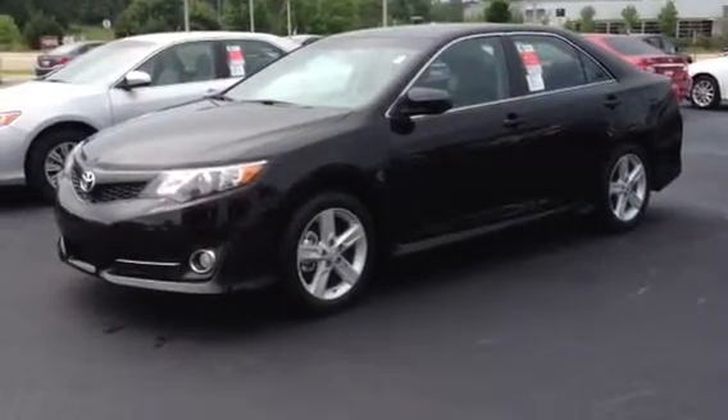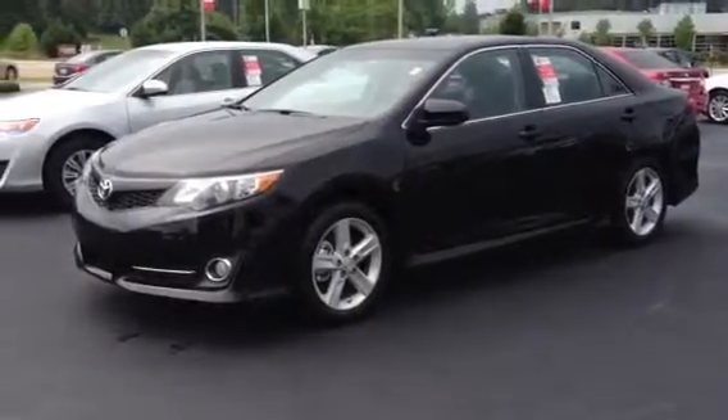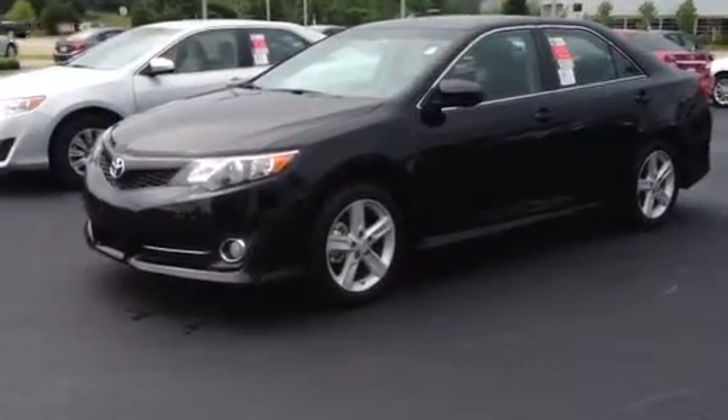This video is for Jerry. I want to thank you for your inquiry. I want to invite you to come up and test drive one of these. I'm going to do a short walk around.